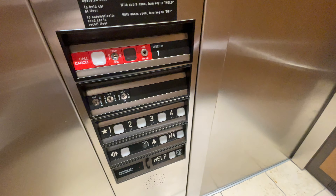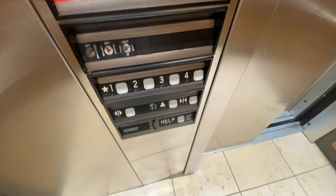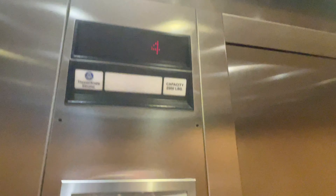Here at 4, the button goes out. Let's get a cab view. Very nice elevator cab. The capacity is 2,500 pounds.